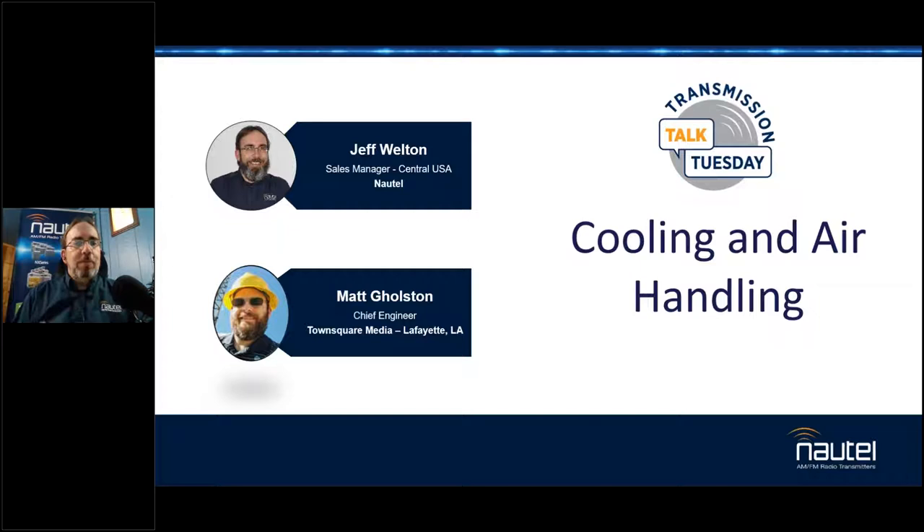We're going to have a little bit of fun today. As you can tell, I'm coming at you from a different angle. I managed to blow up my other webcam, so we got what we got — I blew it up right before showtime, because it's no fun otherwise. We're talking about cooling and air handling today. I had the topic in mind for a while, and then I saw an article recently that kind of brought it forward, so I grabbed the guy that wrote it and said, hey, what are you doing? With absolutely no notice whatsoever, I want to give a big shout out and welcome to Matt Golston from Town Square in Lafayette, Louisiana. Matt, welcome aboard, and thanks for being with us today.